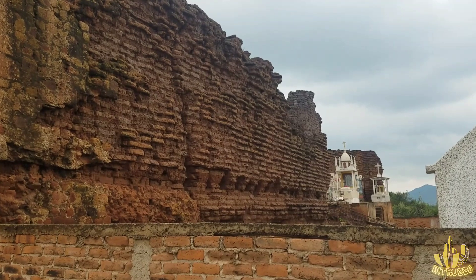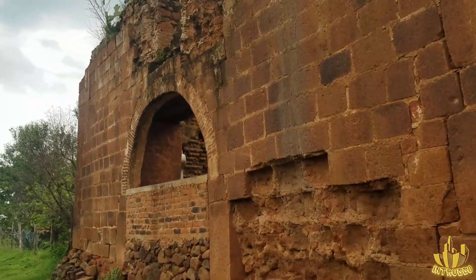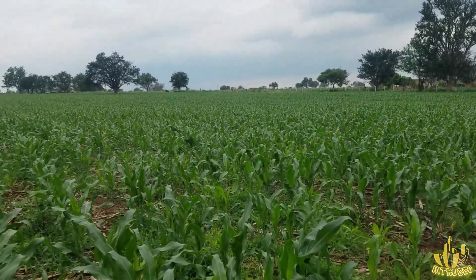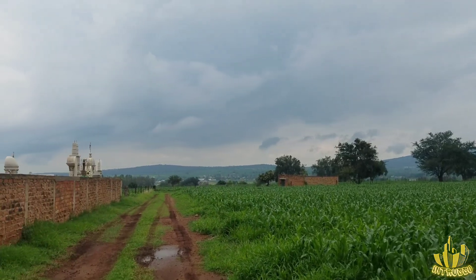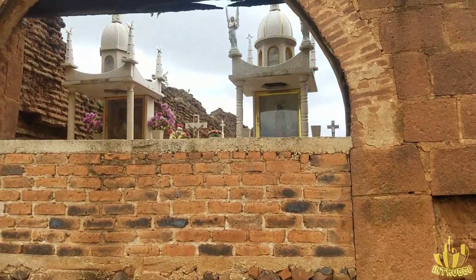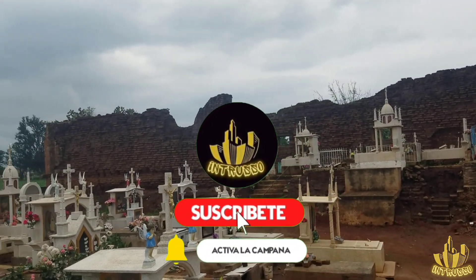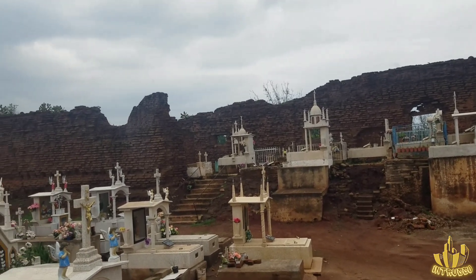De acá de este lado está lo que es el panteón. Chequen aquí este lugar amigos, pura naturaleza — ahí va la milpa creciendo ya. Impresionante lugar. Bueno amigos, pues aquí estaremos concluyendo ya con este video. No olviden apoyarme dejando su like y suscribiéndose al canal. Nos estaremos viendo muy pronto con más videos, más contenido, nos vemos hasta la próxima.